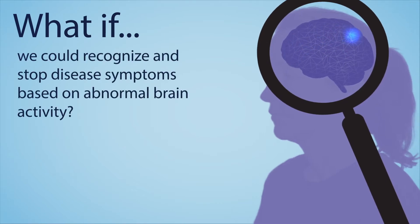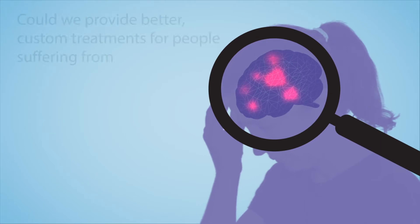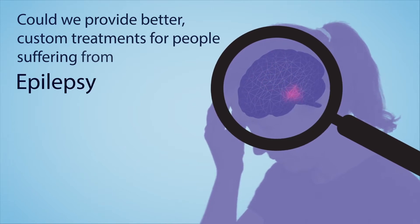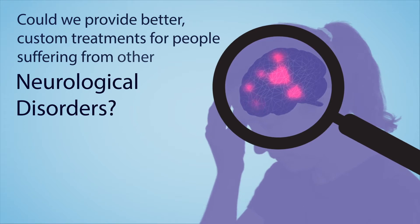What if we could recognize and stop disease symptoms based on abnormal brain activity? Could we provide better, custom treatments for people suffering from Parkinson's, epilepsy, severe depression, or other neurological disorders?